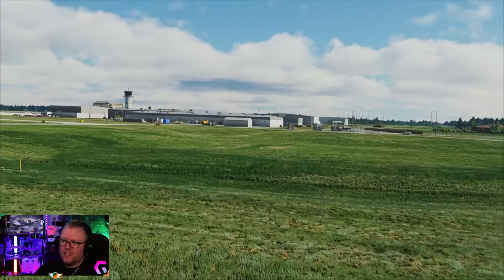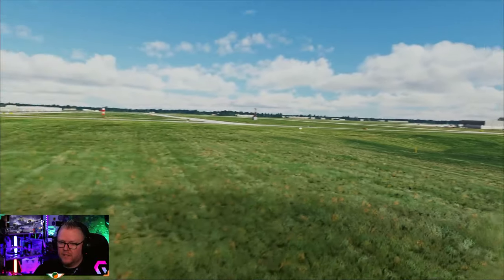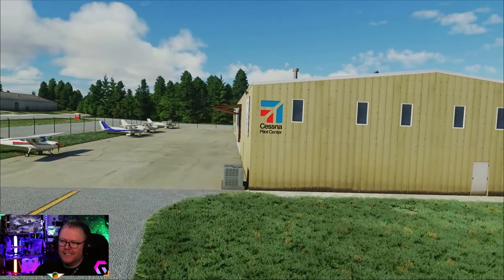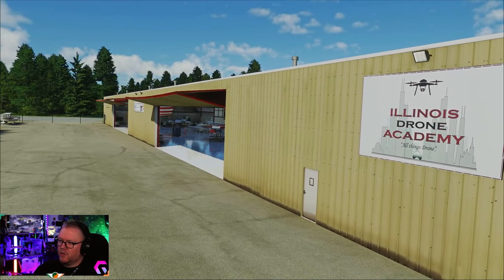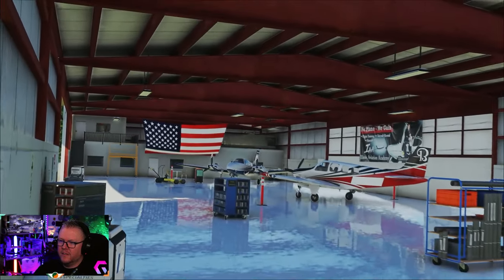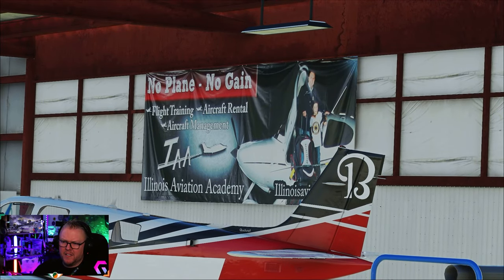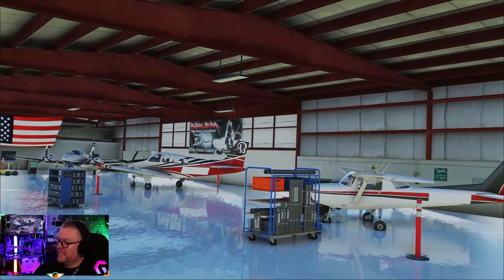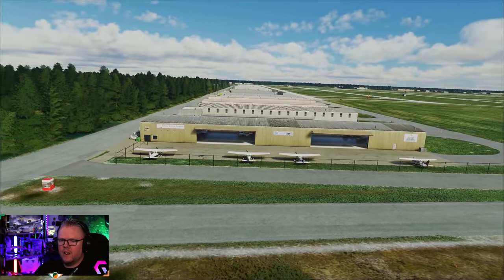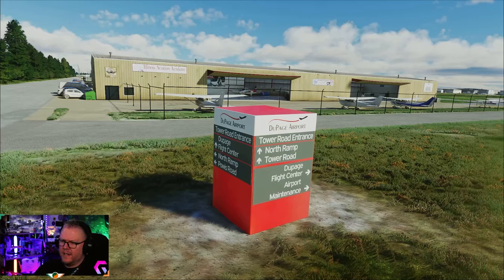You can clearly see the development process of this airport was done with love and affection and attention to detail. How easy is it to just put a flat grass area when it comes to terrain mesh? These guys chose to map it off the real world. Over here are the T-hangars where the general aviation stuff is, in particular Cessna the Pilot Center. Check out this - Illinois Drone Academy for all things drone. Down here: Aviation Summer Camp. Look at the interior. It's very nice - 'No plane, no game', flight training, aircraft rental and management, Illinois Aviation Academy.